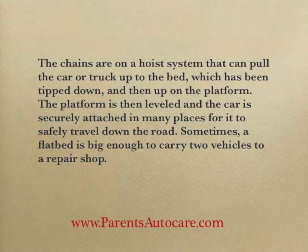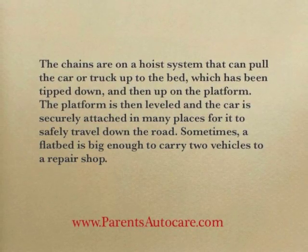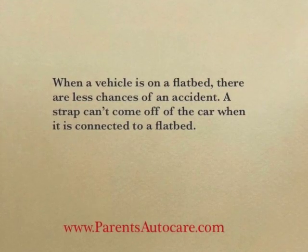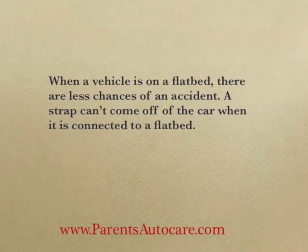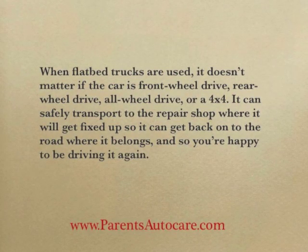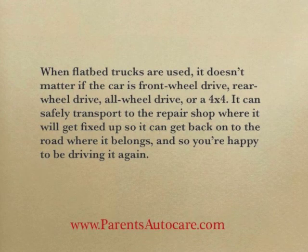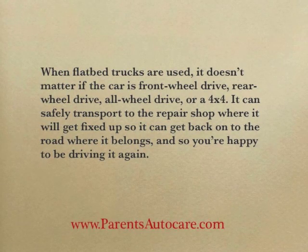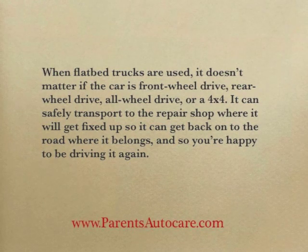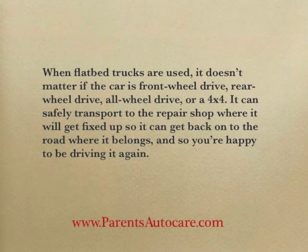Sometimes a flatbed is big enough to carry two vehicles to a repair shop. When a vehicle is on a flatbed, there are fewer chances of an accident. A strap can't come off the car when it's connected to a flatbed. When flatbed trucks are used, it doesn't matter if the car is front wheel drive, rear wheel drive, all wheel drive, or a 4x4. It can be safely transported to the repair shop where it will get fixed up so it can get back on the road where it belongs.